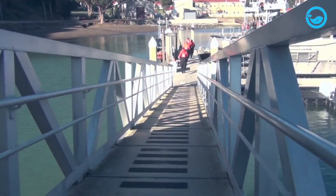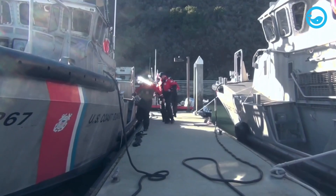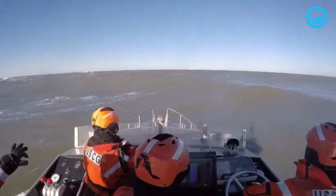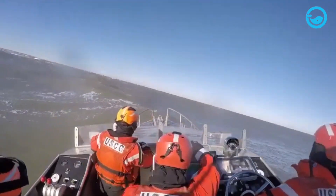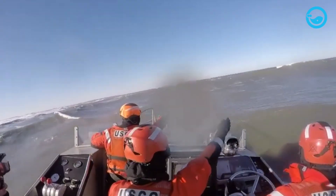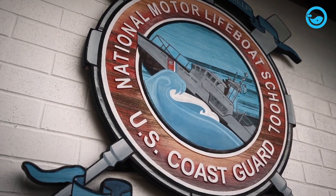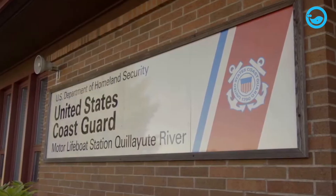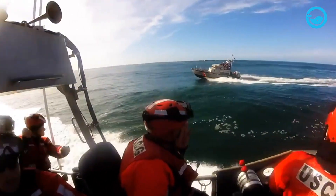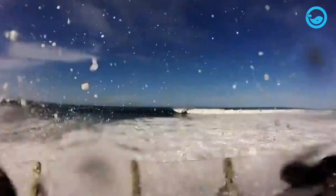The U.S. Coast Guard crew members who operate the 47-foot Motor Lifeboat are called surfmen. To become a surfman, continuous training and certification are required to operate the 47-foot Motor Lifeboat effectively and without hindrance. One of the institutions that provide training for surfmen is the National Motor Lifeboat School, located in Ilwaco, Washington. At this school, aspiring surfmen are trained to operate the 14-meter motor lifeboat in the most extreme conditions.